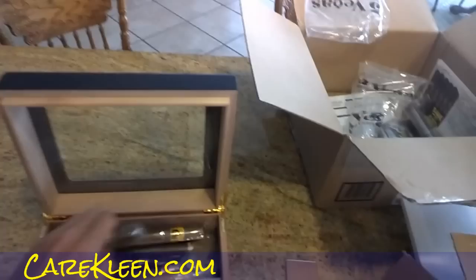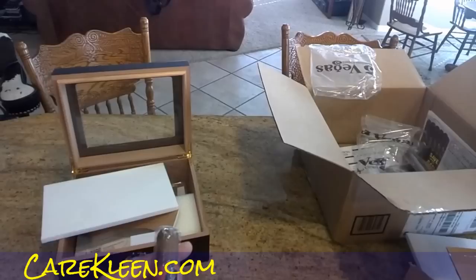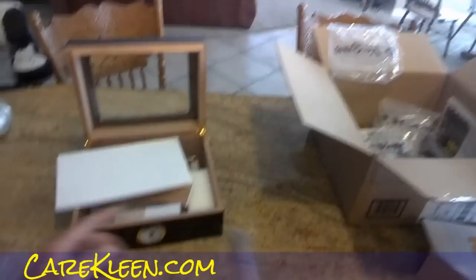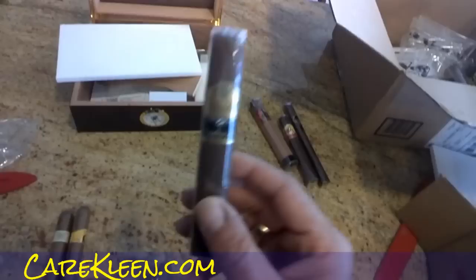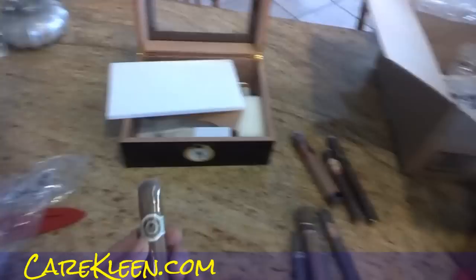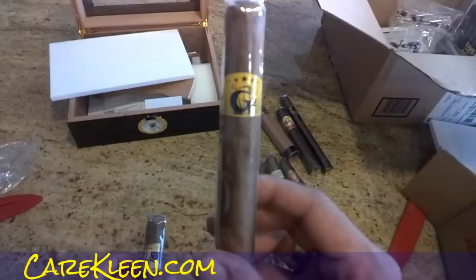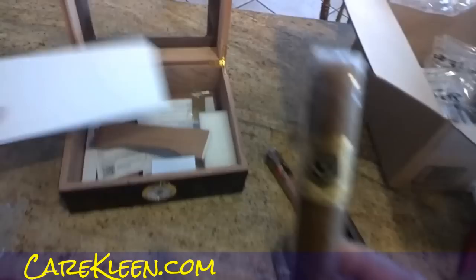They actually load this up with a sampler of some of the best cigars, some that I've really wanted to try. There's a Gurkha — I don't know which one this is. There's a Siri R, LaGloria Cubana, a nice Garo, a Punch Imported, nice Cohiba Red Dot, Carlos Torano, a CAO, a Macanudo. And I think this is a Gurkha, but I'm not sure on that one. There's also a Hoya de Monterey Excalibur — nice cigar, I've heard.